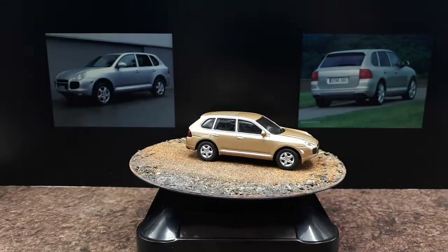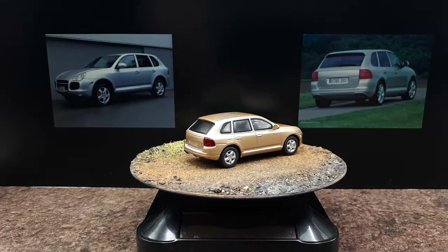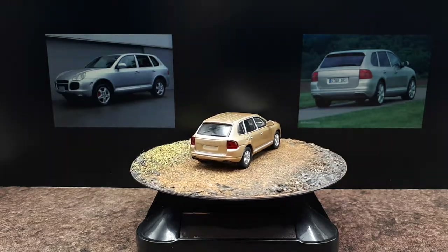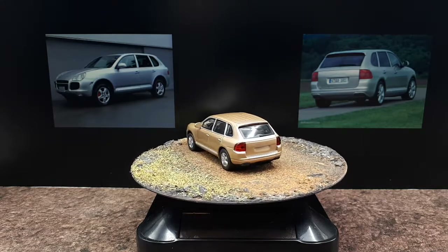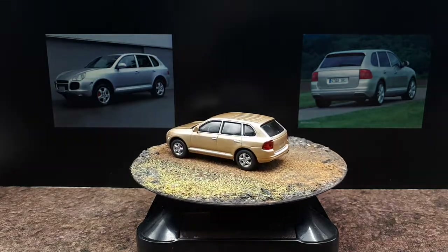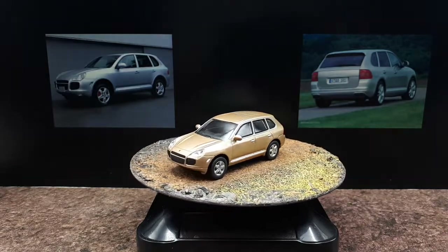All in all, I would say it's a great model. If you own a Cayenne or you love the Cayenne, this is definitely up your alley. It seems to be a pretty good job from Kyosho this time around. Thanks for watching and stay tuned.